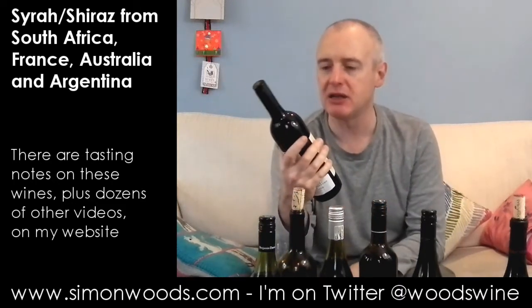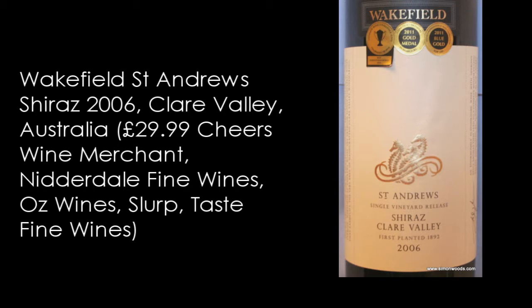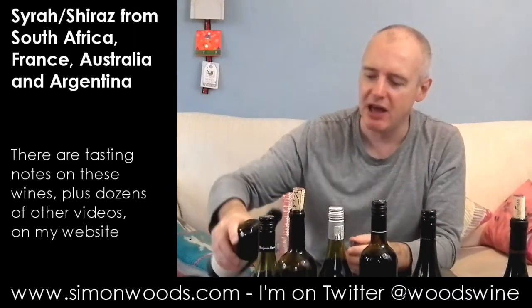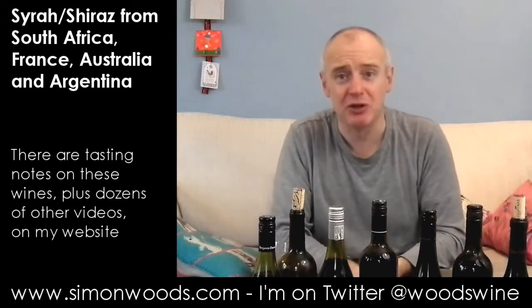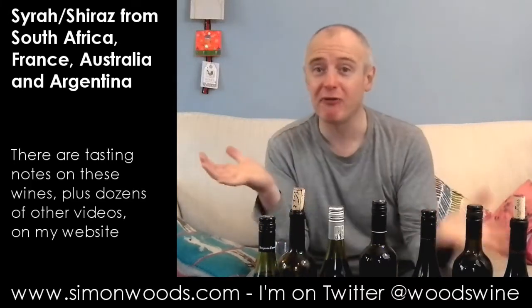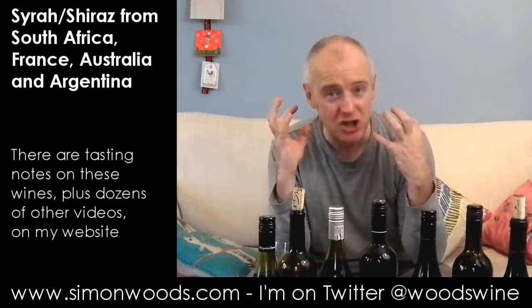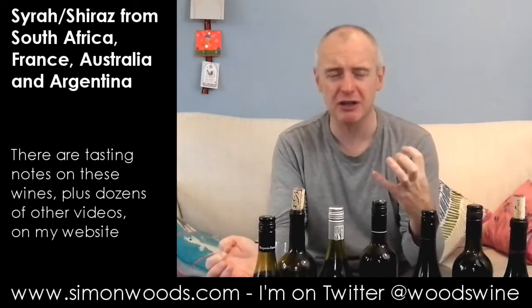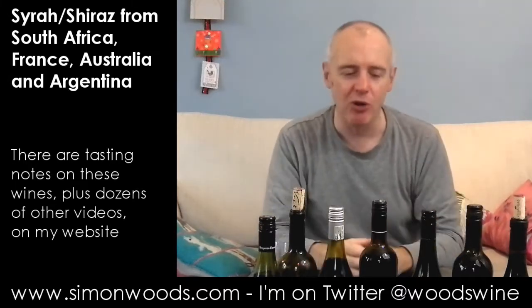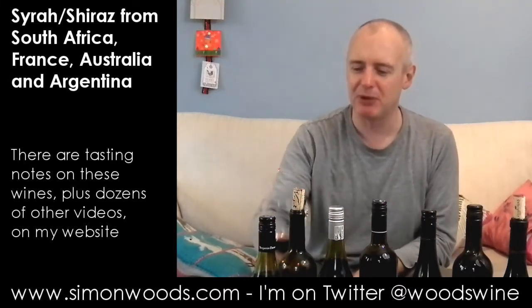Now, Clare Valley for wine number six — this is Wakefield's St Andrew's Shiraz, first planted 1892. I've got a feeling some of those vines are certainly into their second century. This is more in the old-fashioned style: a really louche, rounded, soft, plush nose, not afraid to flaunt its oak, but with a sheer depth of flavour — sweet dark chocolate — and then big plums and cherries. It feels like it's going to be a mighty, satisfying glass of wine.